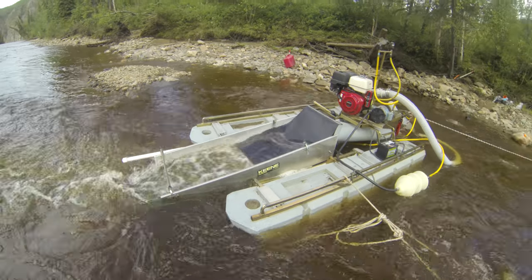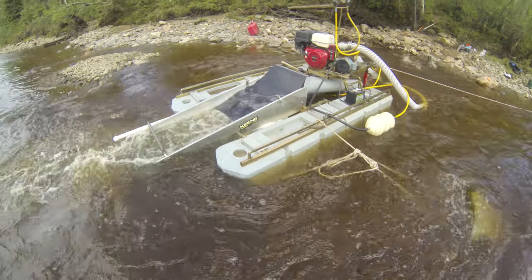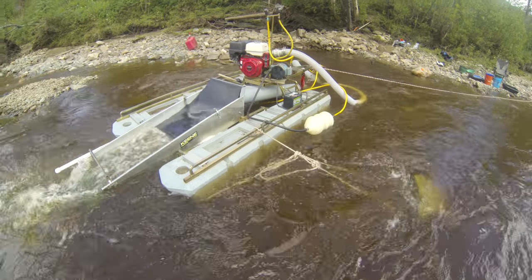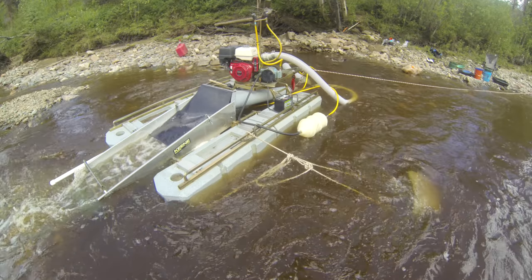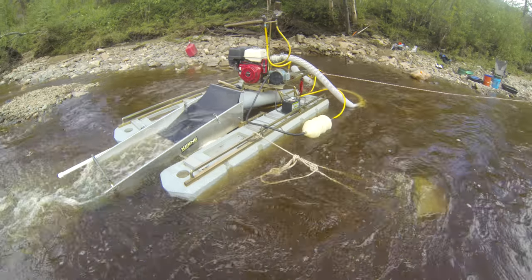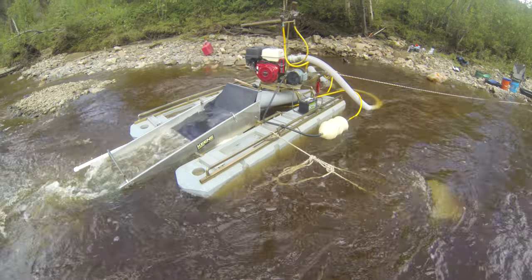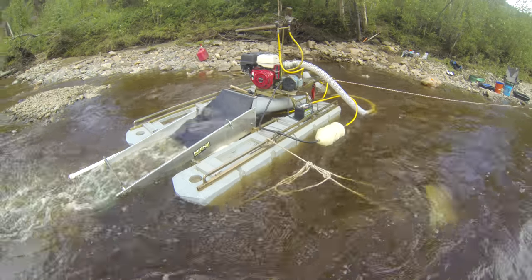This is a beast of a dredge. A six-inch dredge is actually against the law in Idaho — we can only run up to five inches there. It's the same fundamental design as the four-inch Keen that we have, but this one has an electric start, which is nice, and the sluice box is about an extra two inches wider than our four-inch dredge.